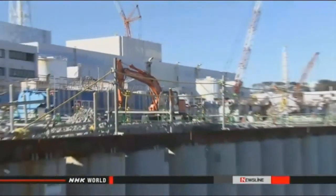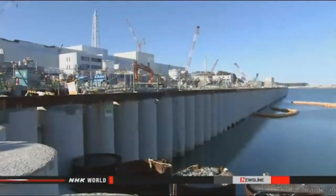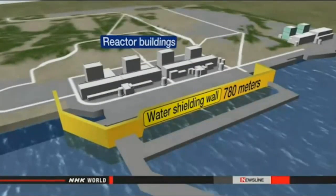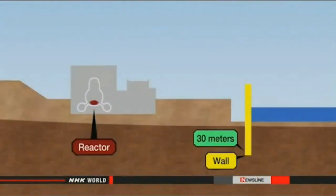In October, Tokyo Electric Power Company, or TEPCO, had a steel piling wall built along the plant's embankment. The initial plan was to pump up groundwater, remove radioactive materials, and then release most of the water into the sea.